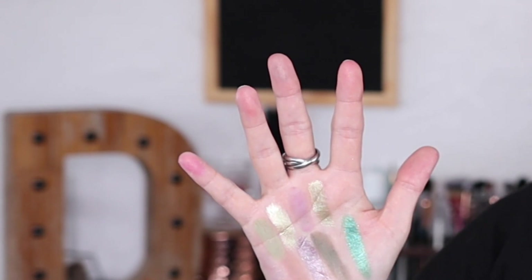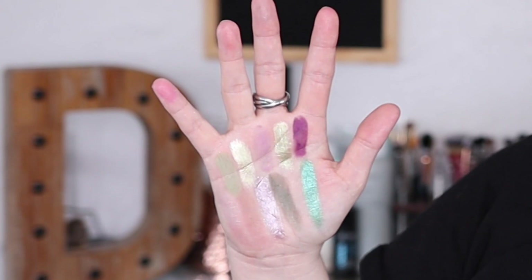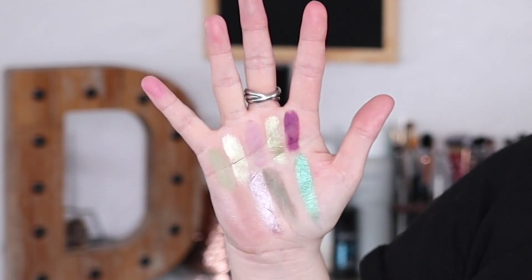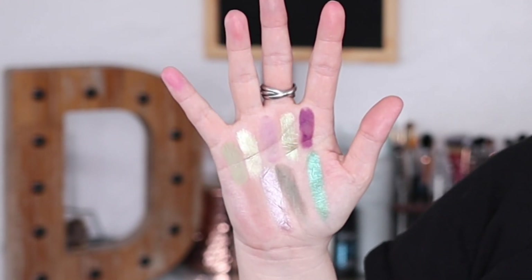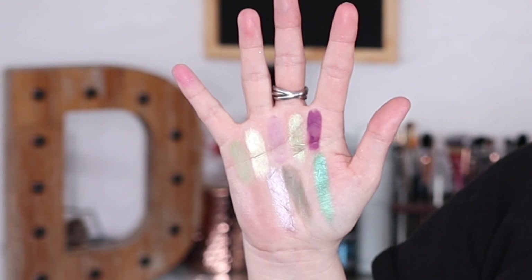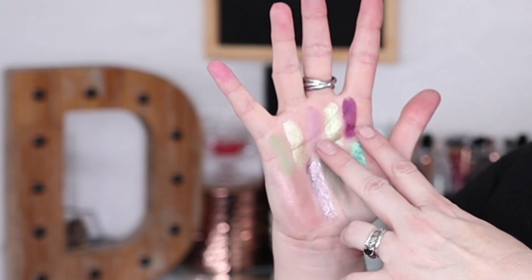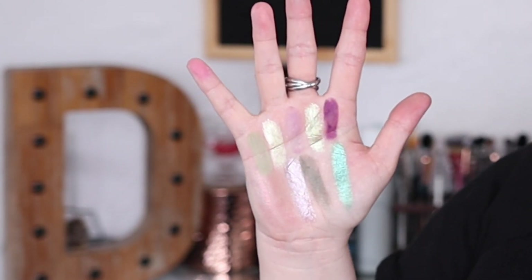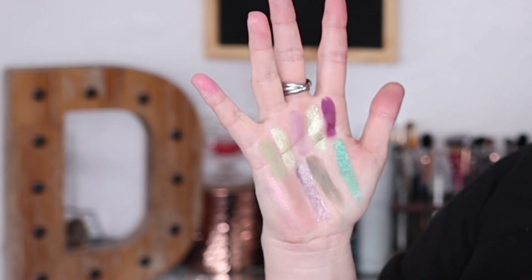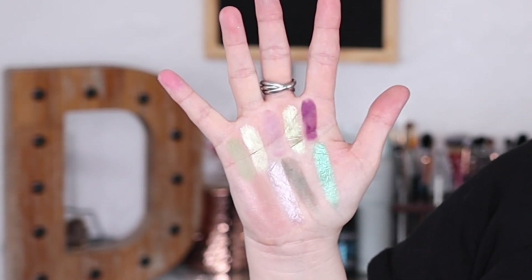Then we have another green shimmer — a yellow-green metallic with multi-color shimmers. Those two shimmer greens are super similar in the pan but look very different in an eye look. And finally Orchid — a dark purple matte with a slightly grayer tone. Orchid is beautiful and pairs so well with Best Buds and Lush on the eye. I have Orchid in my eye look today and I really, really love this palette.